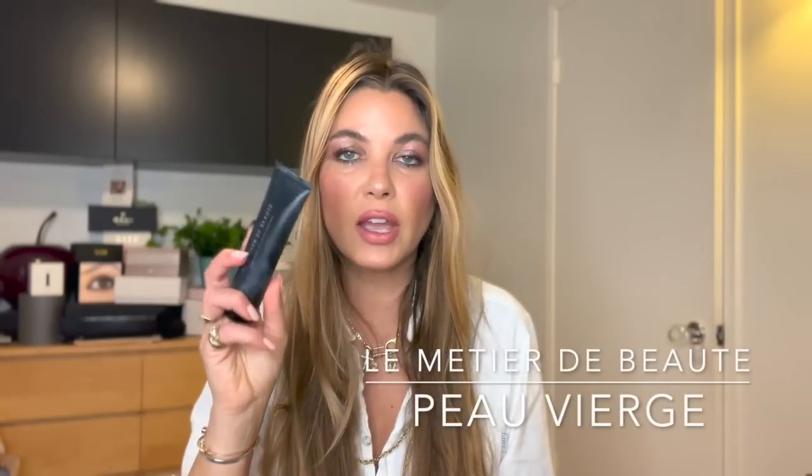To begin with, my first formulation I want to share for base is the La Metier de Beauté Peau Vierge. This is a tinted, luminizing base that adds the most ethereal glow to the face without being overtly shimmery. It evens your complexion and adds a nice cloak of hydration. It comes in multiple shades. My mom wears it just alone as her standalone base.